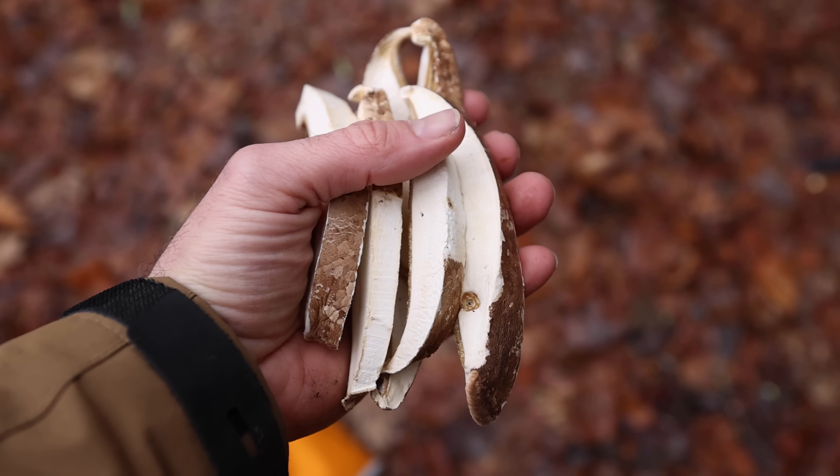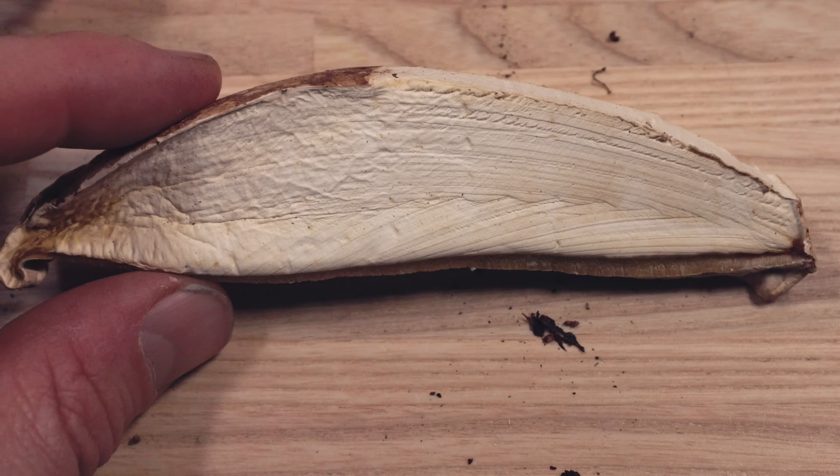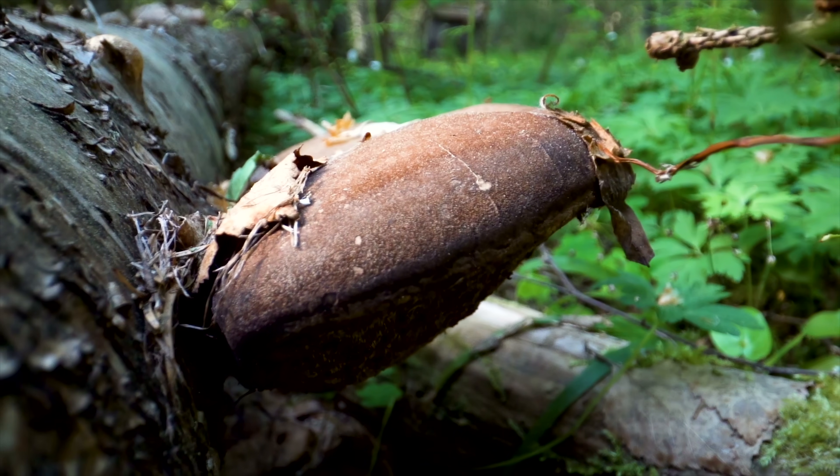So here is the birch polypore. There's a handful of them — cross-section. This is what Iceman had, probably for treating a nematode. They can get rid of parasites, and it's kind of cool that they knew about this so long ago.